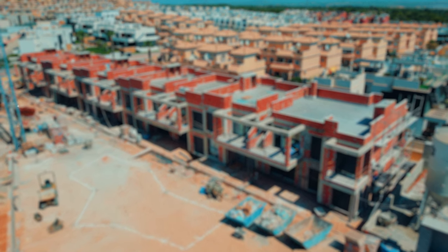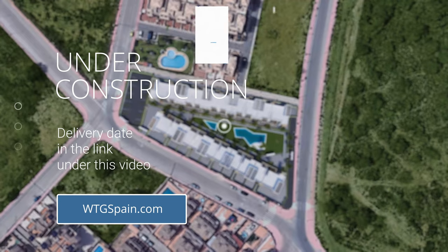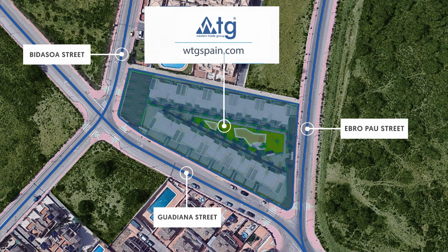At the moment this urbanization is under construction, but now you have the opportunity to see how it will look after the end of the construction. The delivery date is in the link under this video's description on our website WTGSpain.com.